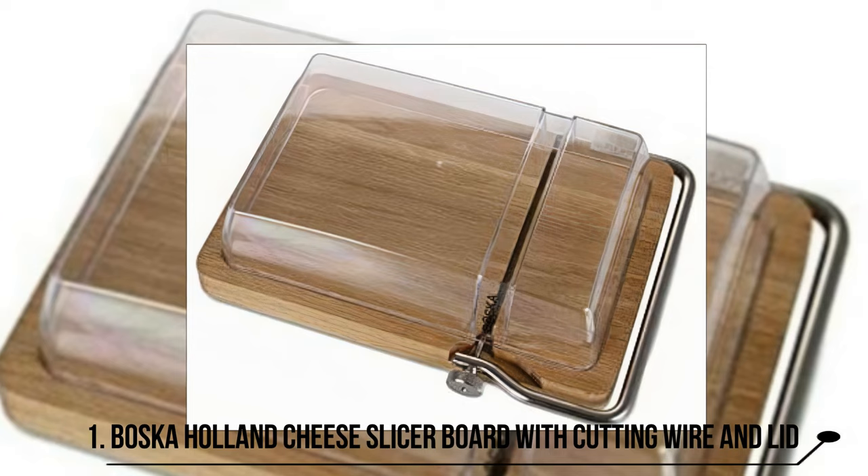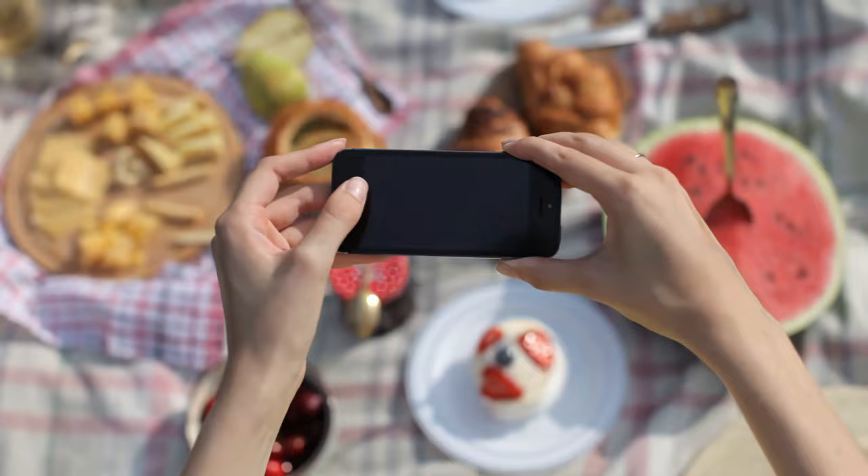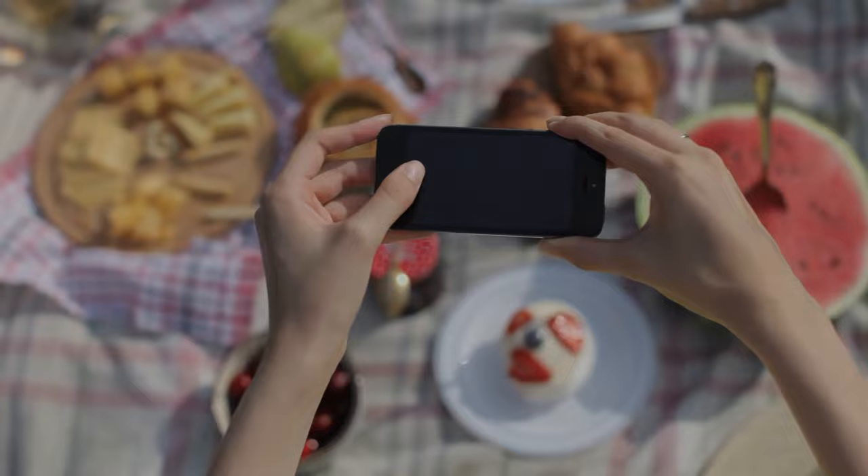Number one: the Bosca Holland Cheese Slicer Board with cutting wire and lid. The Bosca Holland cheese slicer board was made for the alfresco dining experience. First, the rustic Paris oak cheese board is stunning. Second, it has a dome.